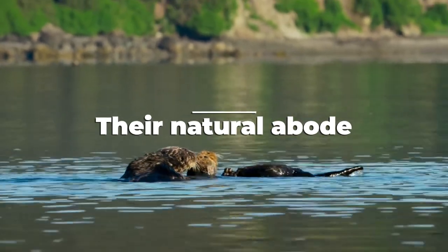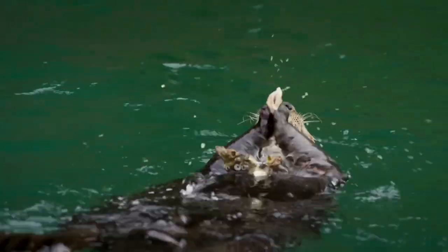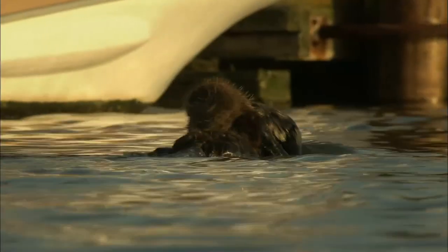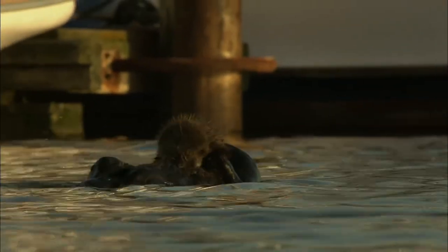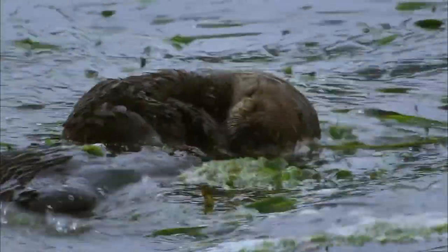Sea otters can live most of their lives without ever having to leave the water. The average lifespan of a sea otter is about 23 years, and they can swim and go underwater for up to eight minutes. Sea otters will sleep on their backs while floating in water, and wrap themselves in kelp or hold hands so they don't float away.